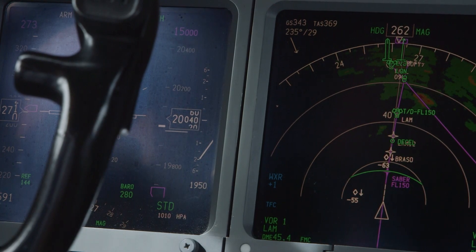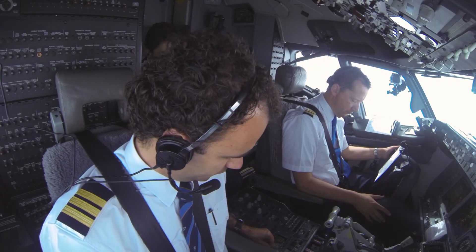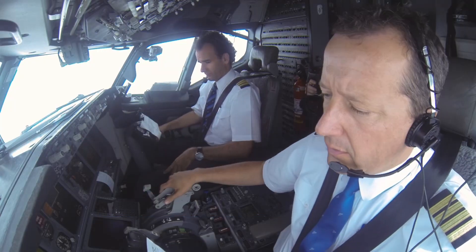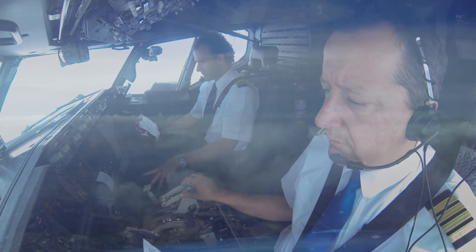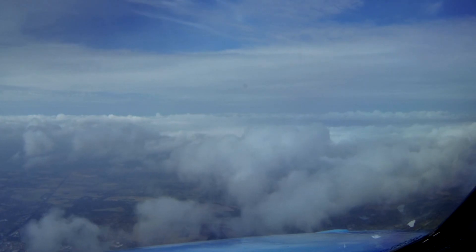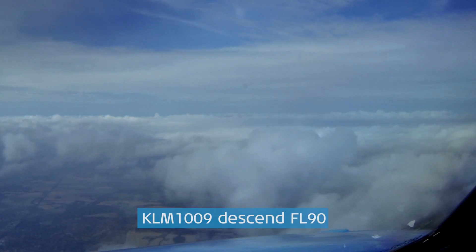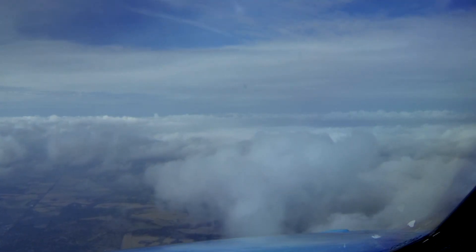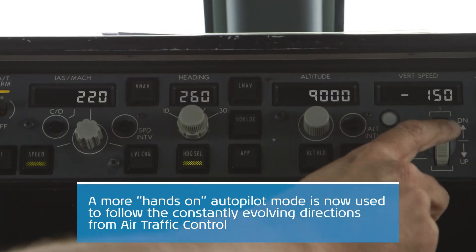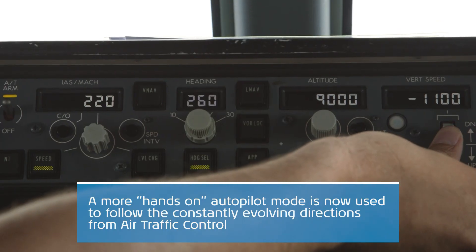London, hello, KLM 1009. We're passing level 200, descending level 150, mounting Sabre. KLM 1009, turn left and flight level 140. Level change, MCP speed. KLM 1009, descent flight level 90. Descent flight level 90, KLM 1009. Flight level 90, checked. Vertical speed — minus 1000. 1000 is checked.